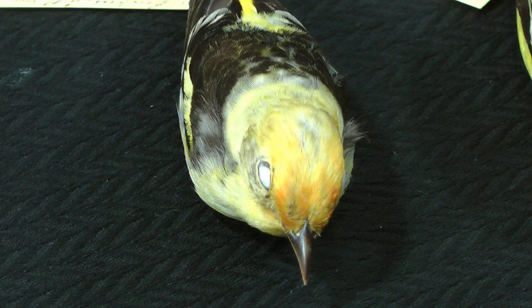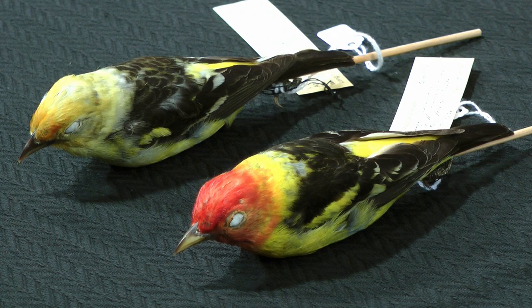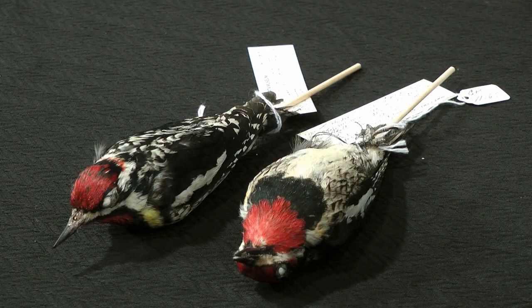I'm going to be talking about specifically one such group of species. It's a type of woodpecker, often referred to as the sapsucker, where we have an eastern form — the yellow-bellied sapsucker — that runs into a western form called the red-naped sapsucker. These two forms meet here, and they hybridize, and they produce birds that have characteristics that are intermediate.